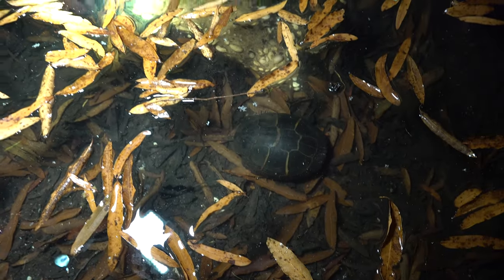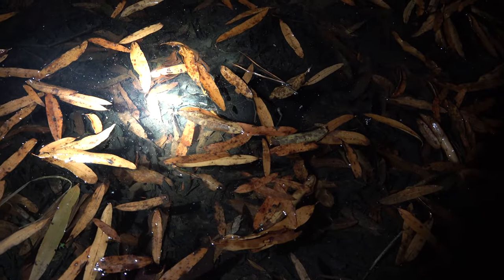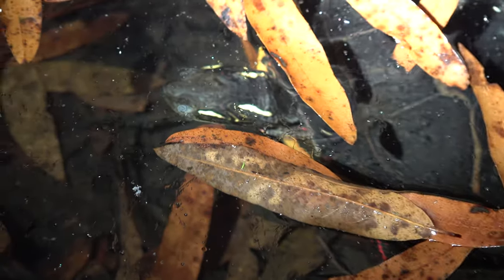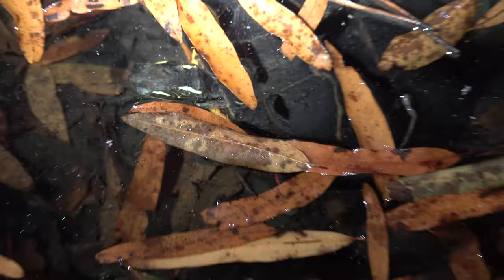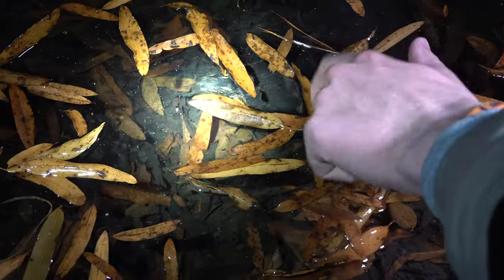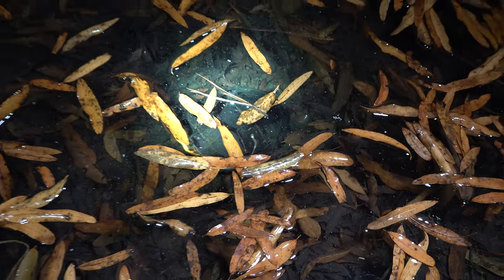Super strange. Just a couple feet away is another turtle. Is this one alive? This one's got like a bad eye or something — cataracts, maybe. But it's alive. That's kind of cool.